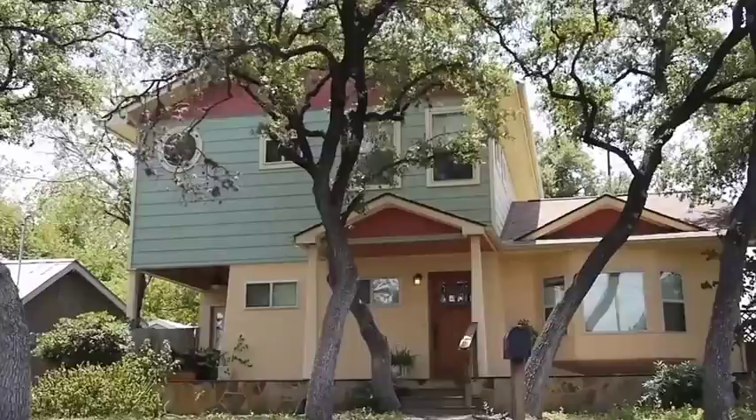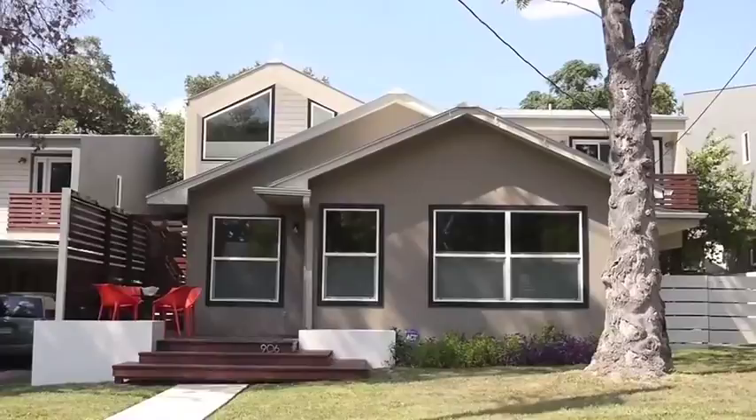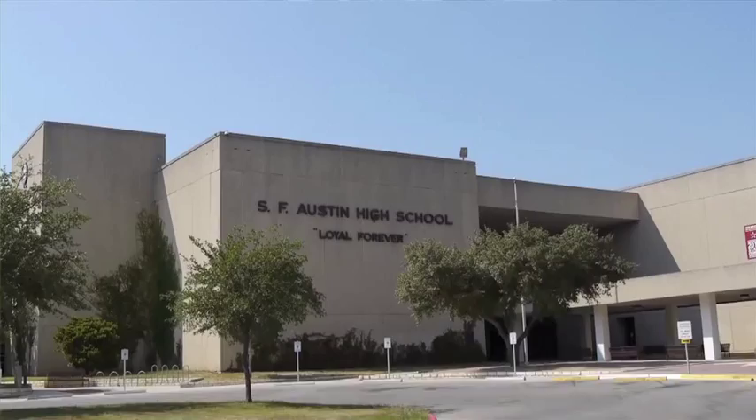The average days on market is very minimal. The schools in the Bolden Creek area include Becker Elementary, Fulmore Middle School, and the high schools are split between Travis High and Austin High School.